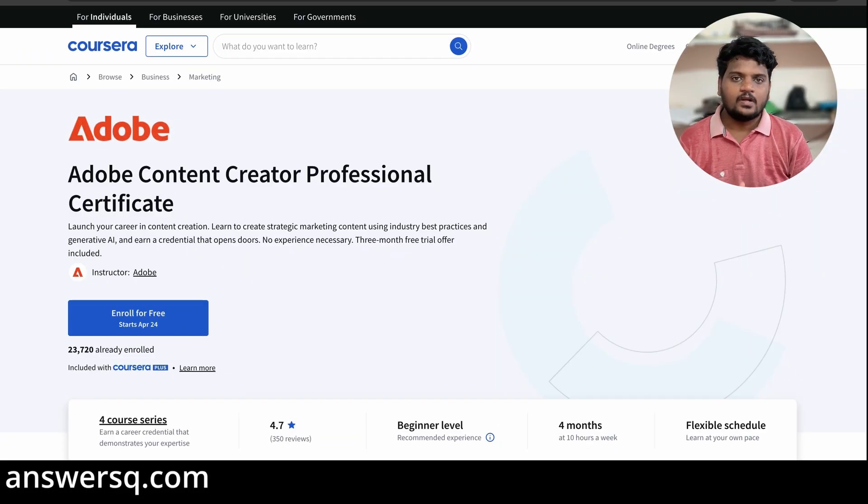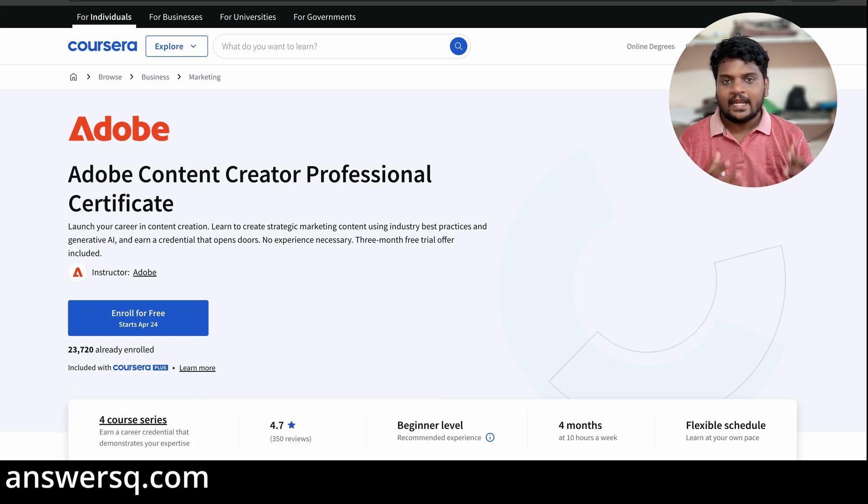The next one is the Adobe Content Creator Professional Certification Program. Content creation is very popular these days — individual content creators are making a lot of money, and businesses are looking to hire content creators to market their products and services. Content creators are in demand. If you're looking to become one or learn the fundamentals, you can take this program, which covers all the basics you need to start your content creator journey.